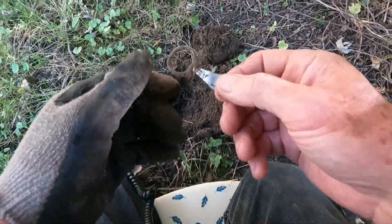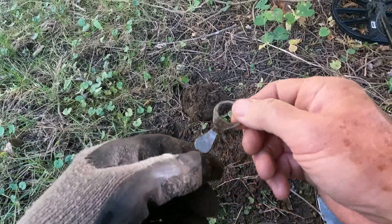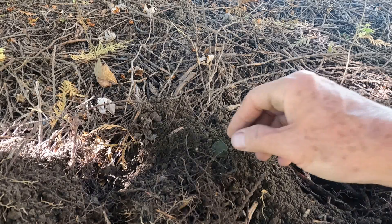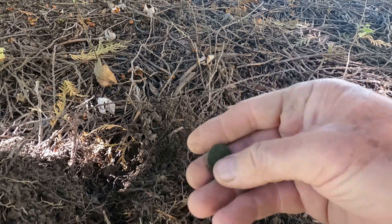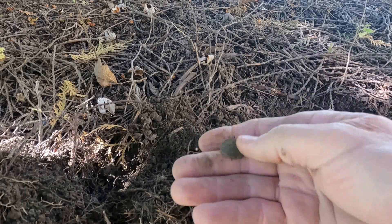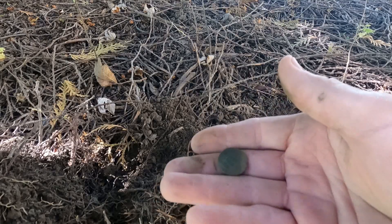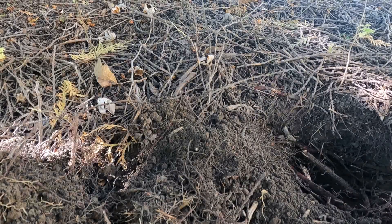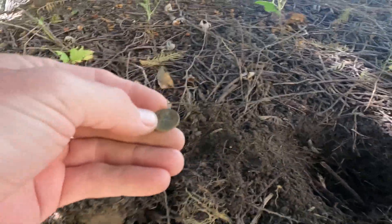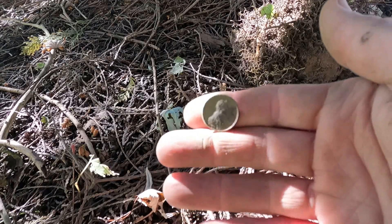The first target is a beaver tail pull tab - we're probably gonna find a few of them. I won't record all of them, but that was the first good signal. My first coin signal came out of the hole right here - it is a Lincoln Memorial, and I believe it is a copper penny. Getting it in some light here... 1971. On to the next beep.